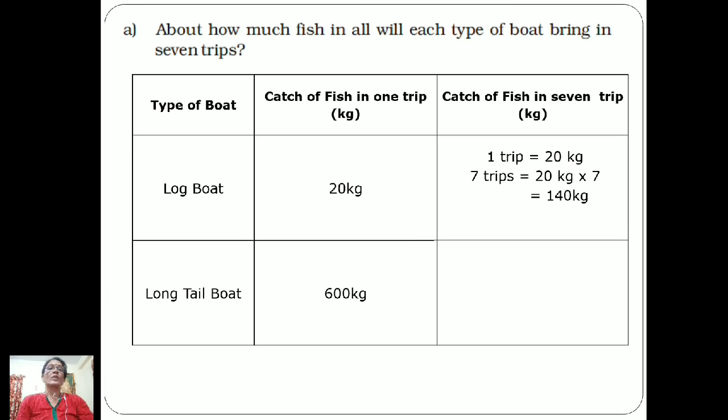The next boat is the long tail boat. The catch in one trip is 600 kg. In seven trips it will catch 600 × 7 = 4200 kg. Did you get the same answer? In one trip it gets 600 kg, therefore in seven trips: 600 × 7 = 4200 kg.